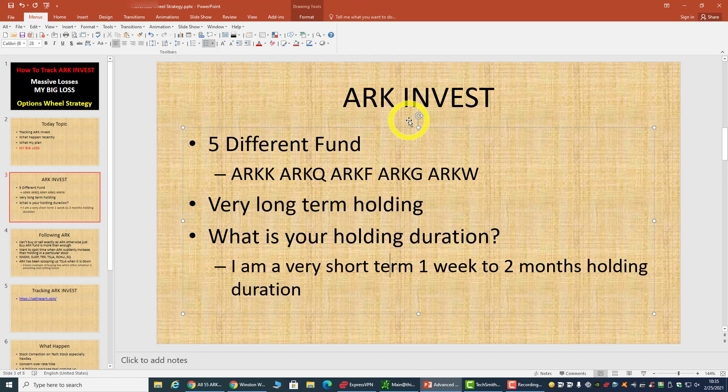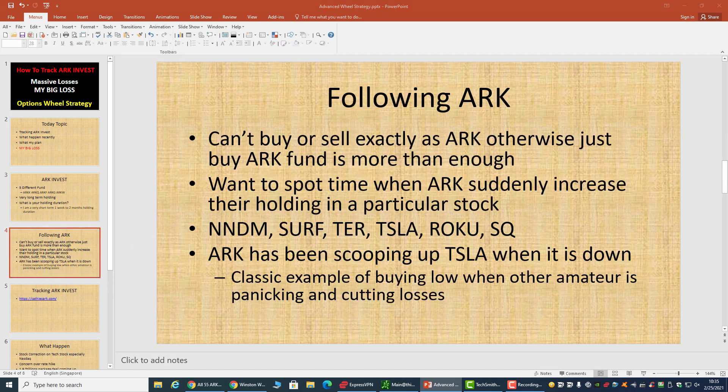We need to understand that ARK Invest is a very long-term holding — they buy a share and hold it for months or even years. As a short-term trader like myself, I like to hold or trade short-term, one week to two months of holding duration. This is not really in line with ARK Invest, so we can't follow ARK Invest directly. We need to be very selective when tracking ARK Invest. We can't buy or sell exactly as ARK does — otherwise just buy the fund and that is more than enough.